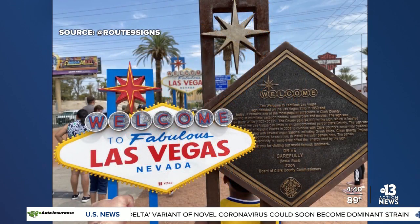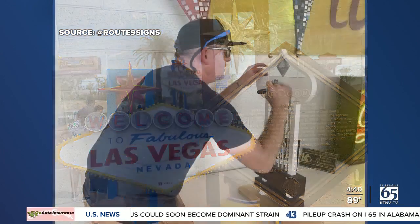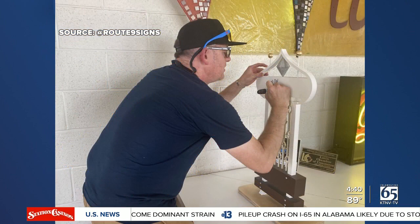The iconic signs of Las Vegas are back to life. Chris Raley runs Route 9 Signs in Fresno, and he says he's always loved classic Vegas. After getting in touch with an employee at the Neon Museum, he decided to recreate the iconic Dune sign, which was imploded back in the 90s.